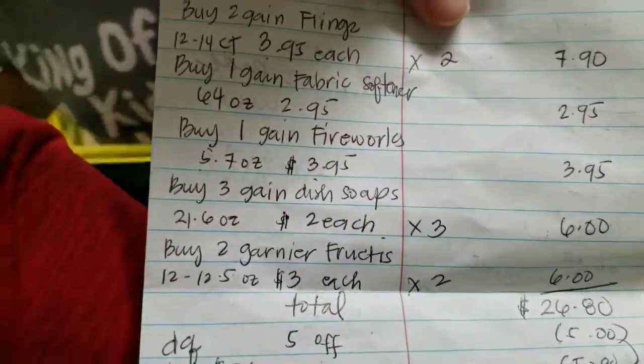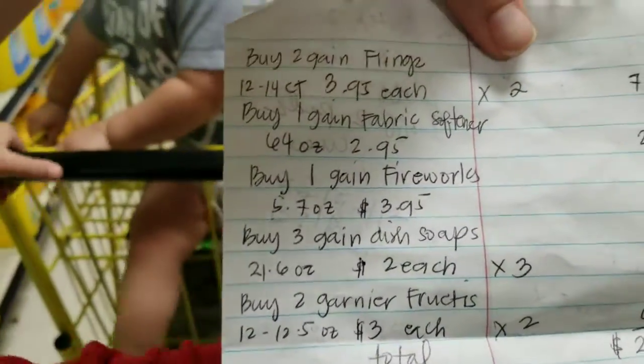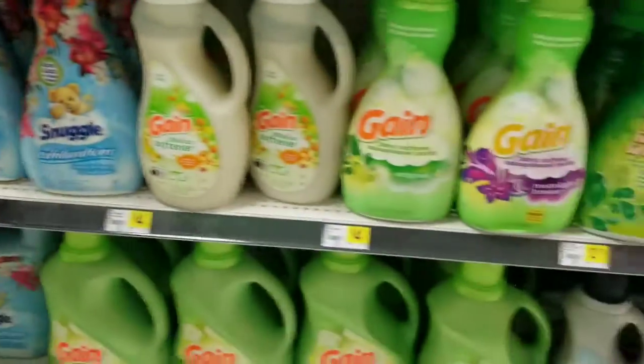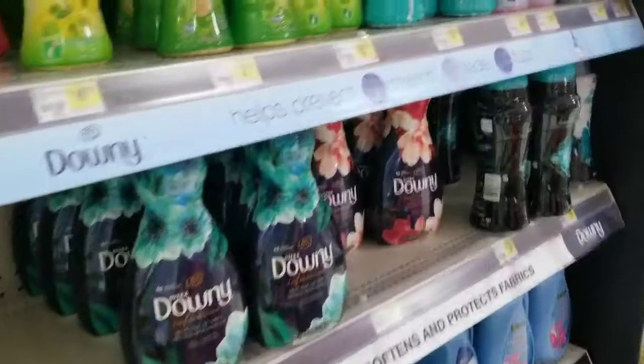And then we're gonna get Gain Fireworks. Where is it? How much is the Gain Fireworks? Right here — how much is it?